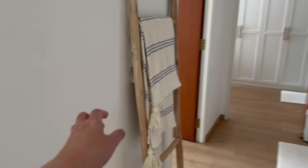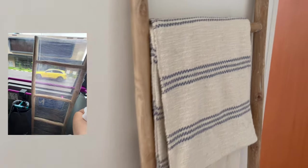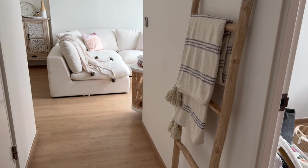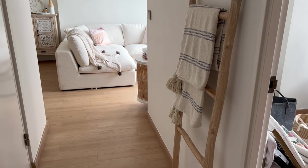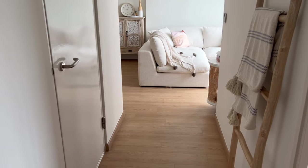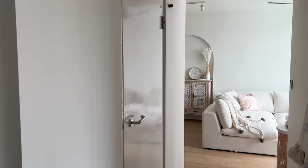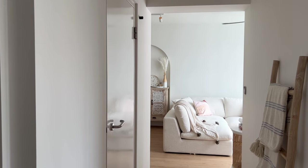Besides the mirror I have a decorative ladder from Rumor, about $100, which I hauled onto public transport. The logic is that it looks good and provides a place to hang throws for the living room, since the aircon is quite strong. The storeroom is on the left — I won't open it as it's a mess. Because it's a storeroom, those walls are not hackable, so I'll style them using 3M stickers.